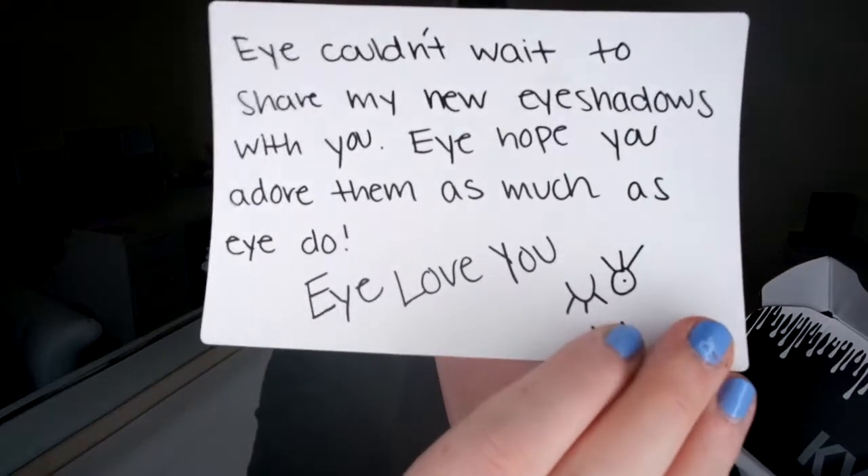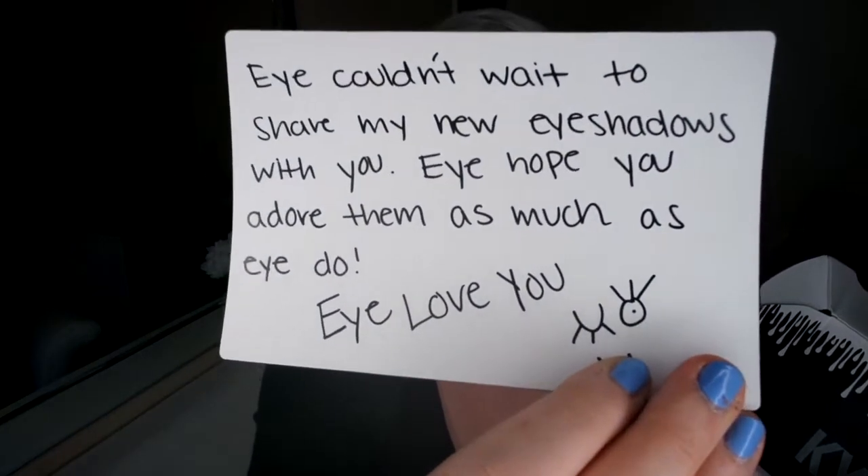So on the back is a little note: 'I couldn't wait to share my new eyeshadows with you. I hope you adore them as much as I do. I love you.' And it's got a little winky face. So cute — I love that. What a nice touch.